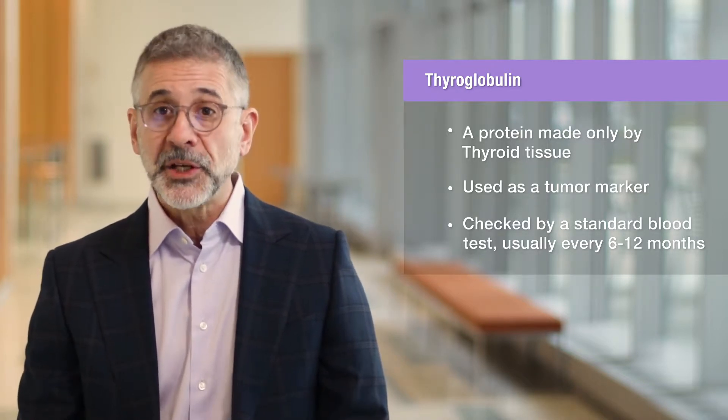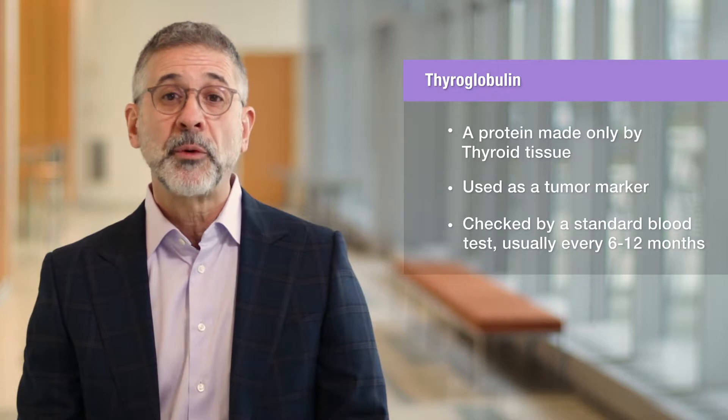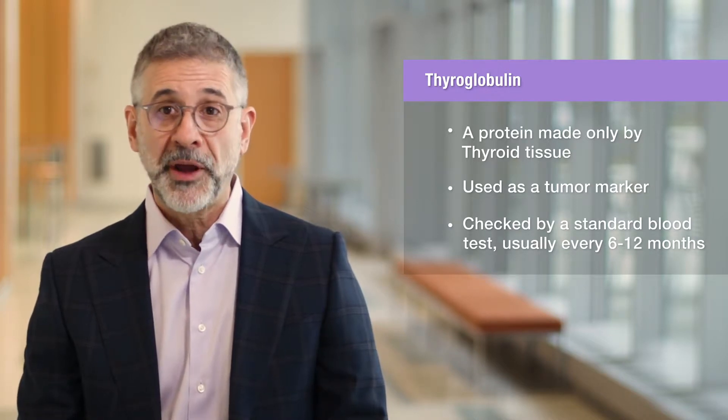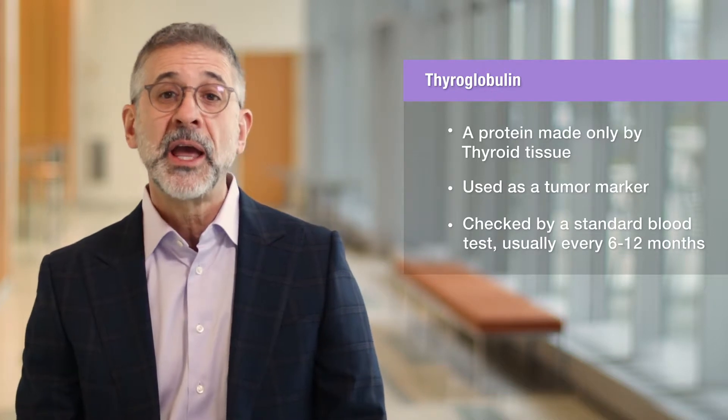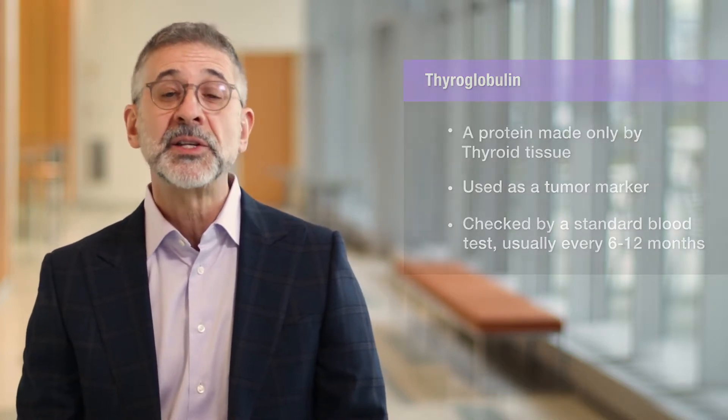Thyroglobulin isn't useful if you have an unusual thyroid cancer known as medullary thyroid cancer. In that case, other tumor markers are necessary, and we'll discuss that in a separate tutorial.